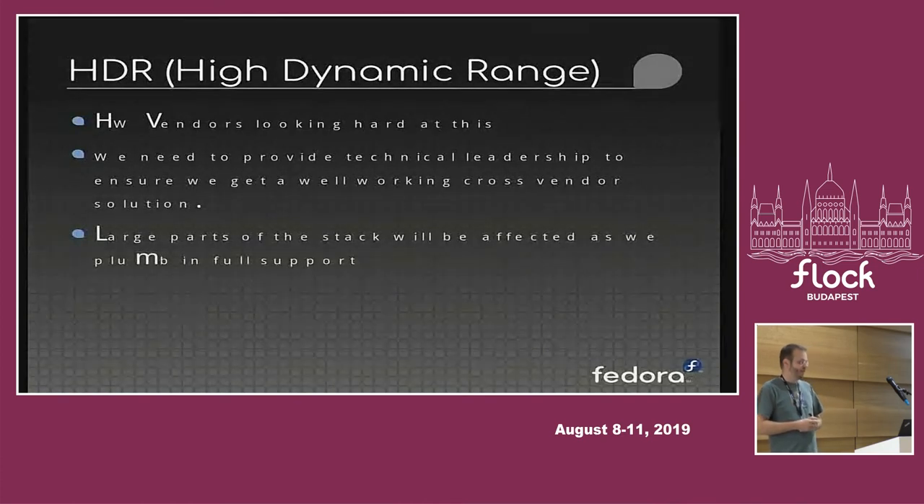Another feature we'll be focusing on is High Dynamic Range (HDR) — the standard for having better color representation on screens, becoming quite popular on high-end TVs and now also appearing on many laptops and computer monitors. NVIDIA, Intel, and others are looking at this from their end. Our goal is to provide technical leadership to ensure a unified solution that works across every vendor system, and we expect there will be plumbing needed all the way into the desktop shell to correctly support HDR systems.